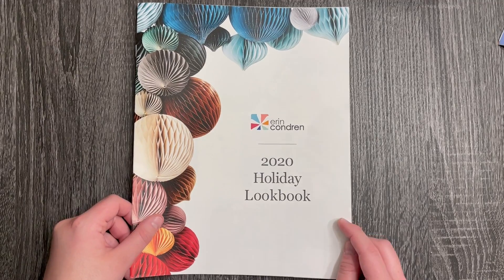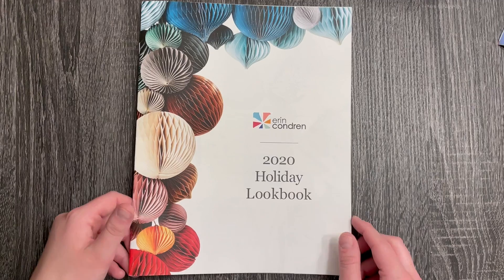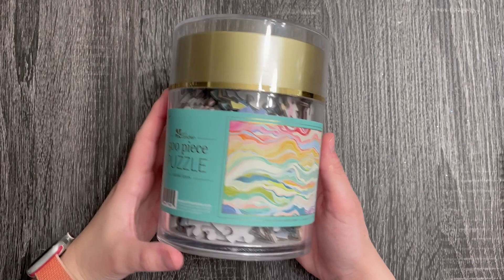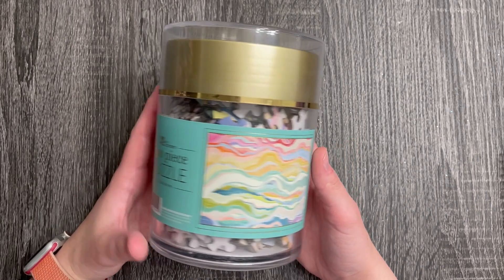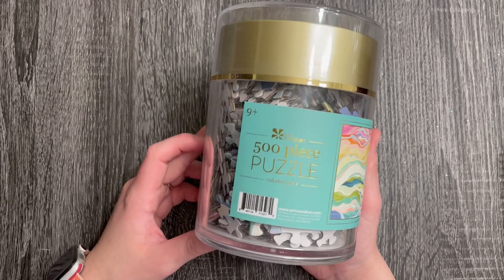Not everything I have to show you today was in the lookbook, so make sure you keep watching. I will go through each item one by one and give you my first initial thoughts and any ideas I have for them. So stay tuned!